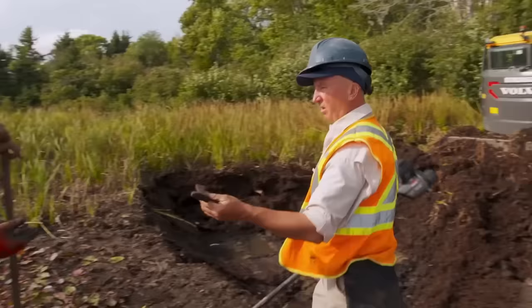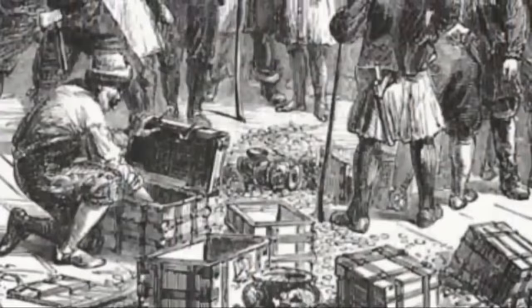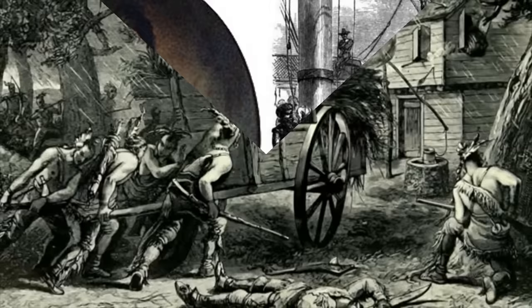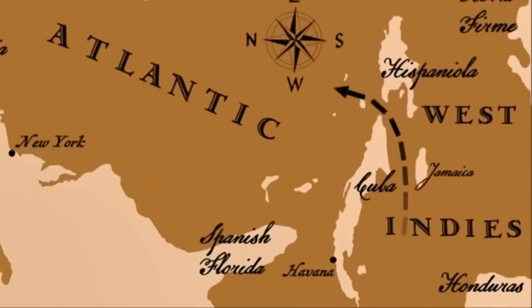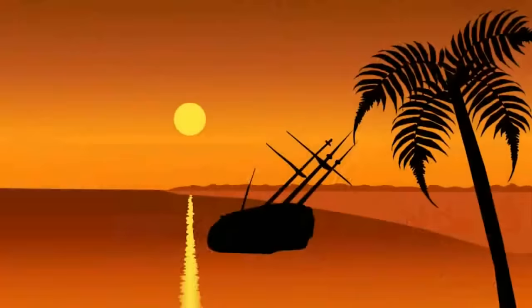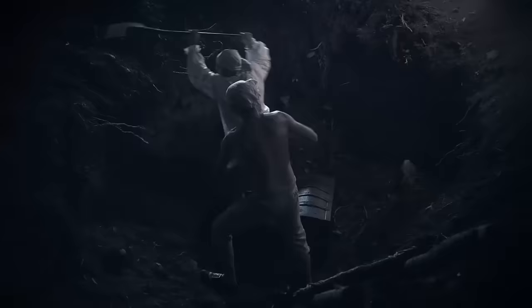Oak Island's treasure hunt has been a hotbed for various theories over the years, with the William Phipps theory gaining popularity. Rooted in the 17th century, this theory suggests that political motives drove the burial of treasure on Oak Island. During a period of political turmoil involving King James II, explorer William Phipps received financial support from the English. The theory suggests that the Protestant majority, opposing the Catholic monarch James II, intended to remove him from power — leading to the burying of a substantial treasure on Oak Island as a political move.